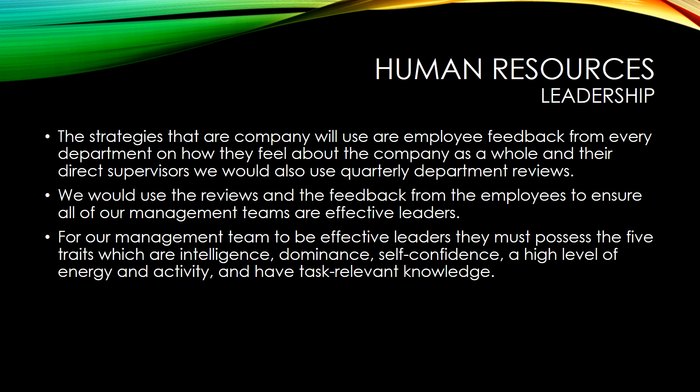Human Resources Leadership. The strategies that our company will use are employee feedback from every department about how they feel about the company as a whole and their direct supervisors. We would also use quarterly department reviews. We would use the reviews and the feedback from the employees to ensure all the management teams are effective leaders. For our management team to be effective leaders, they must possess the five traits.